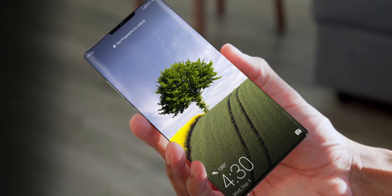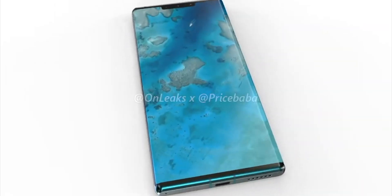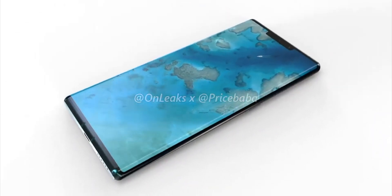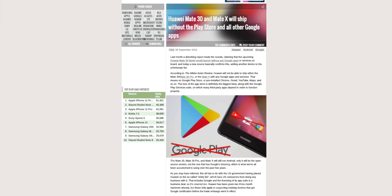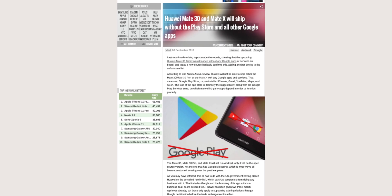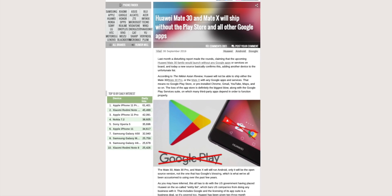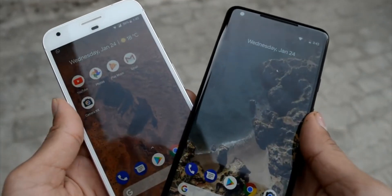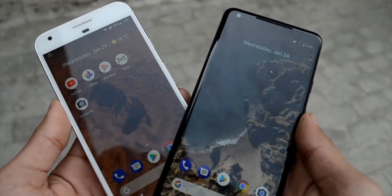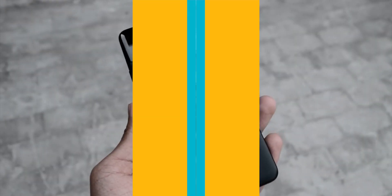Previously we heard that only the Huawei Mate 30 family would not get built-in Google applications, but now Huawei will not be able to ship either the Mate 30, the Mate 30 Pro, or the Huawei Mate X with any Google apps and services — meaning no Google Play Store, pre-installed Chrome, Gmail, YouTube, Maps, and so on. This is a big loss, but hope for the best.